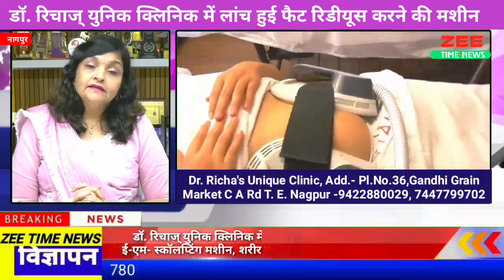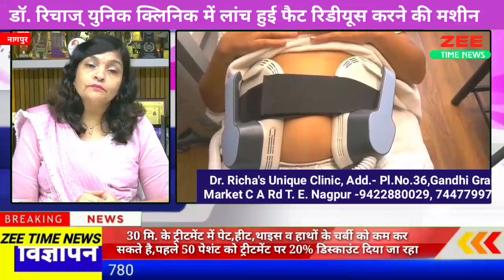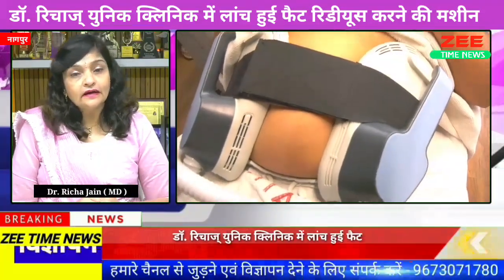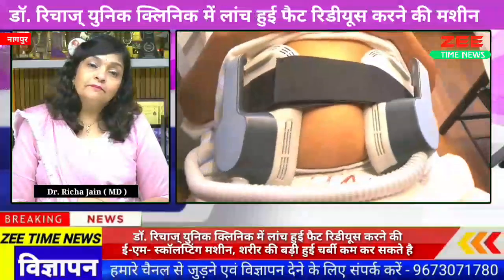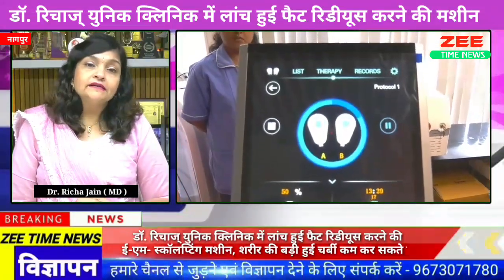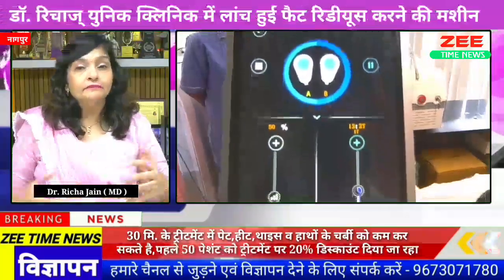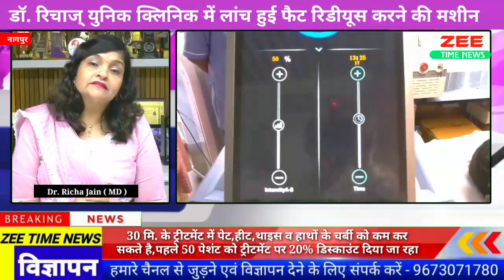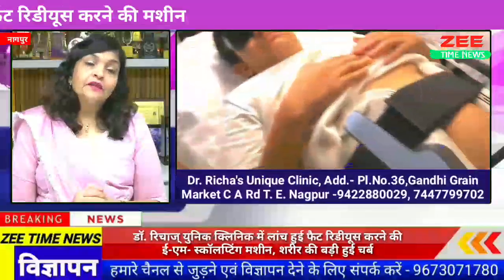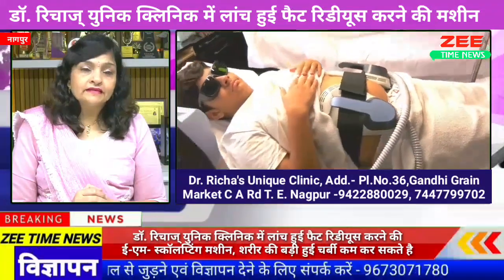This EM Sculpting Machine is a unique device. Normally, people do a lot of gym and exercise. They give a lot of time and effort for their health. But their efforts take a very long time to show results — for muscles to build and for fat reduction to happen.